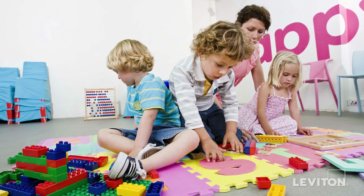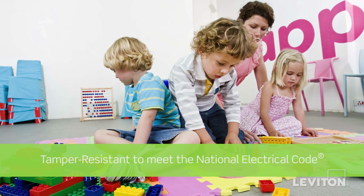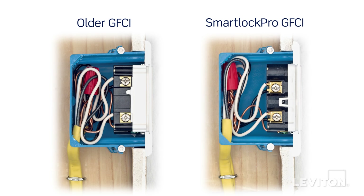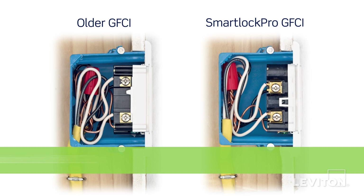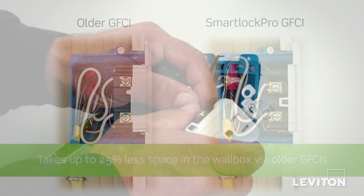To meet the National Electrical Code requirement for child protection, Leviton Self-Test GFCIs are available in tamper-resistant models. These important benefits are built into the slimmest GFCI profile on the market, with reduced depth taking up to 25% less space in the wallbox versus older model GFCIs.